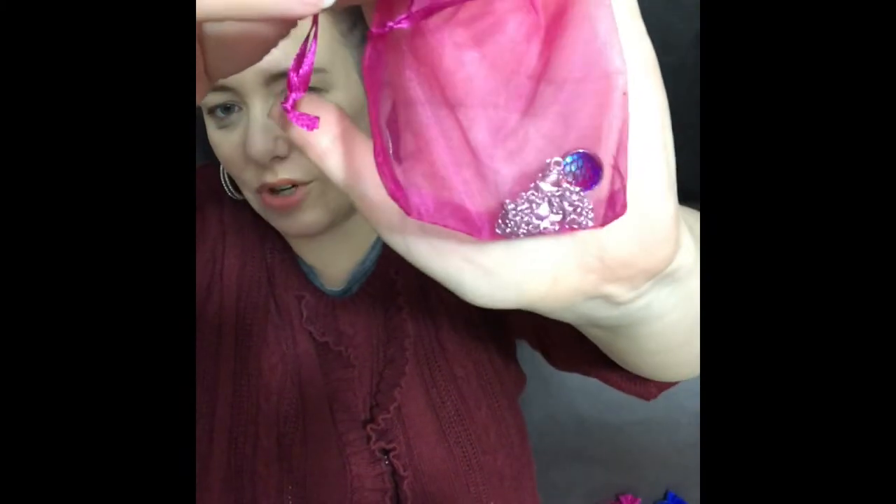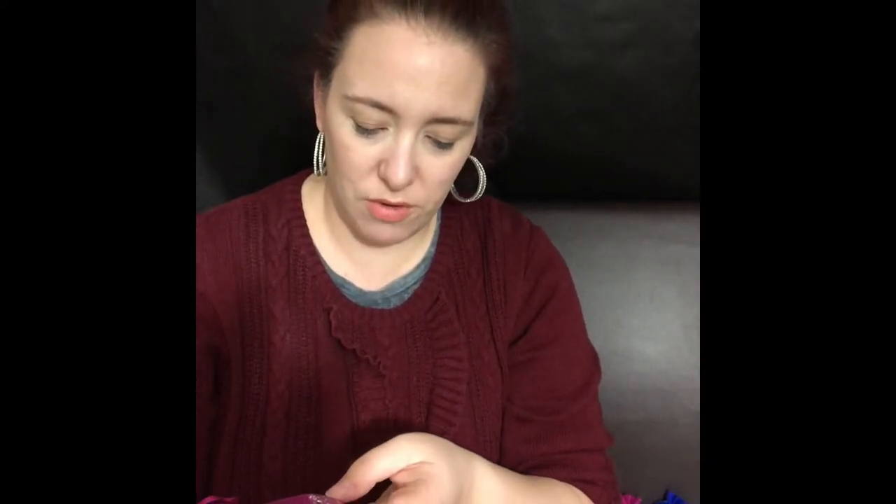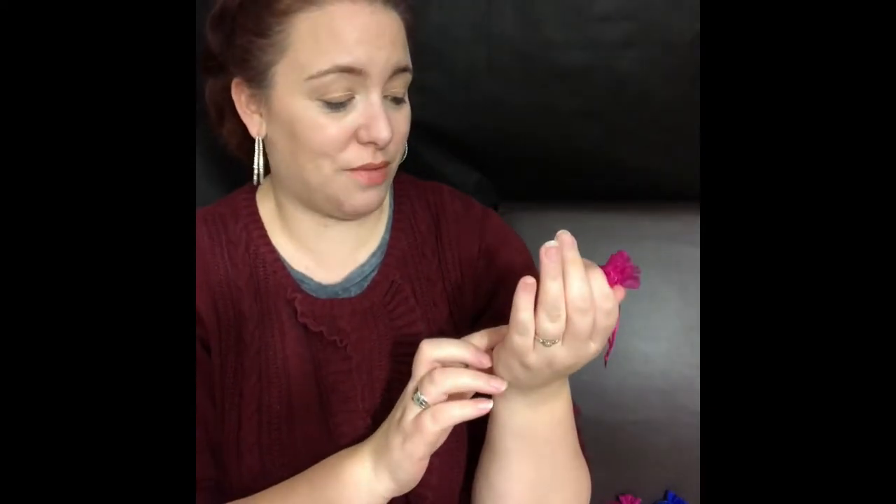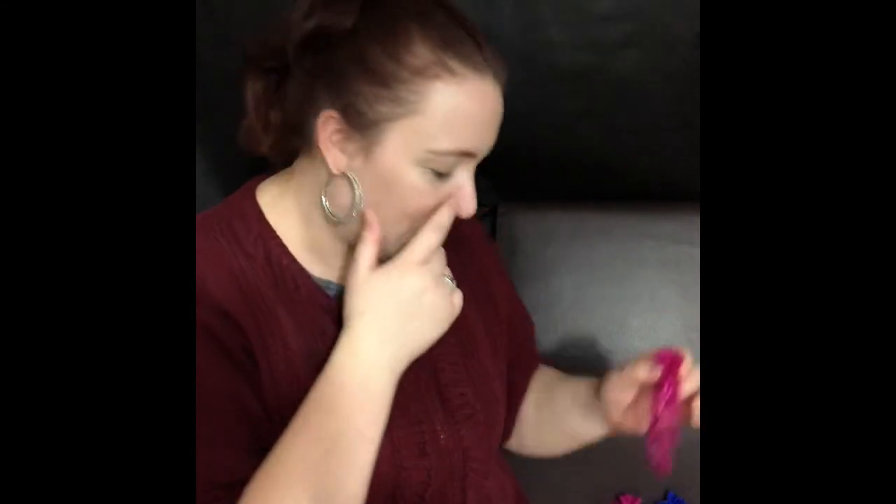This next one I'm not going to take out — this is the gift for my friend. Looking into this organza bag it looks absolutely stunning. I only bought one of these and I'm so pleased to think it's going to a friend who will adore it. I don't like to touch things that aren't meant for me, so I'm leaving this one as it is.